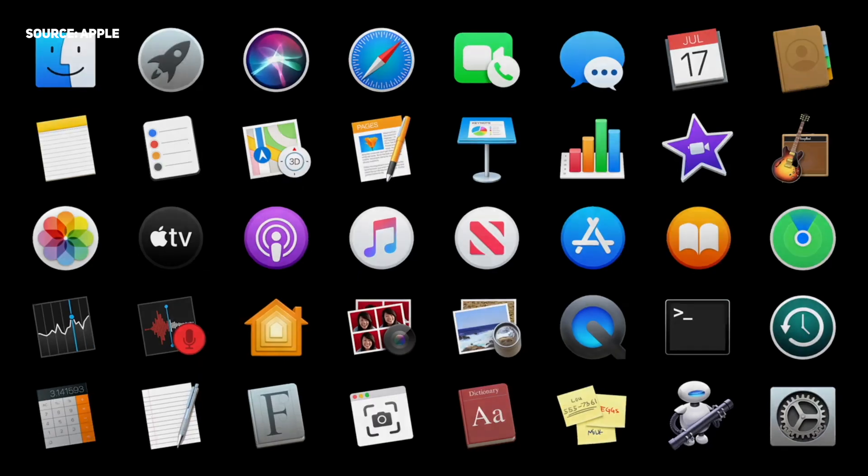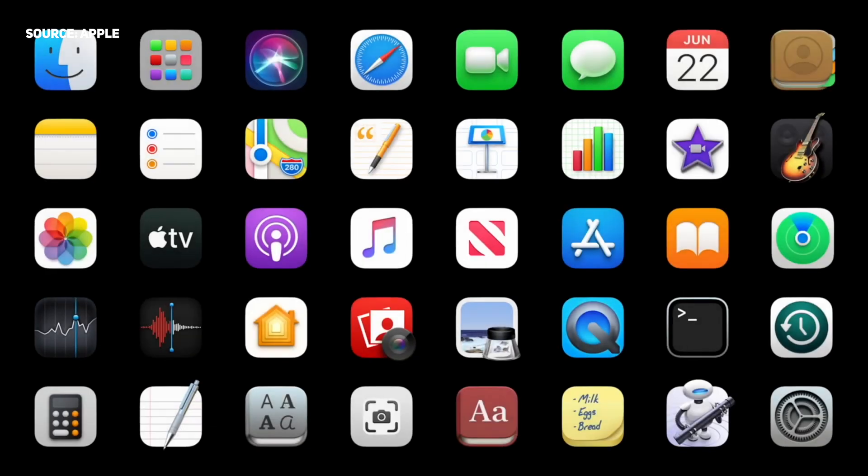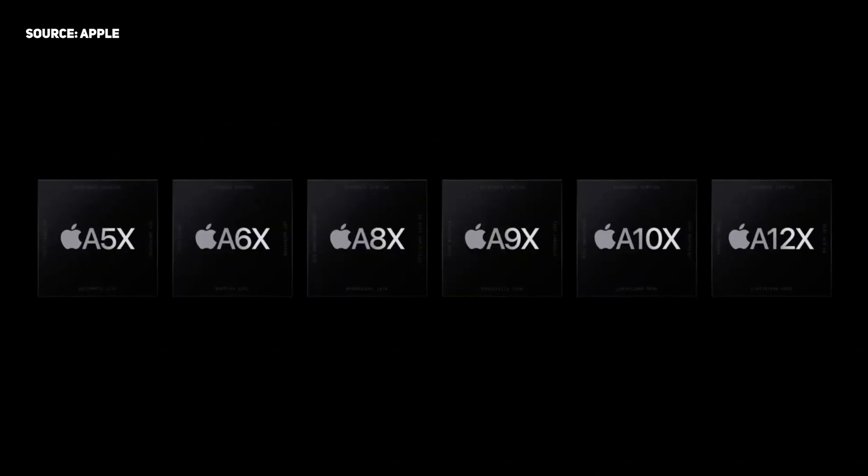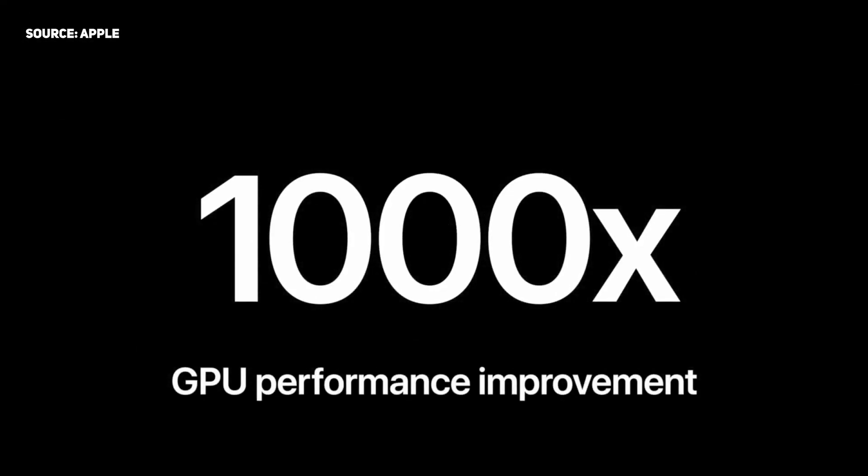This is huge news because when you transition from one processor to another, all apps have to be essentially recompiled and rebuilt to work well on this new architecture. But these chips already exist inside iPhones and iPad Pros. And if you've used an iPad Pro, you'll know how blisteringly fast it is and how well it can work with programs like LumaFusion.